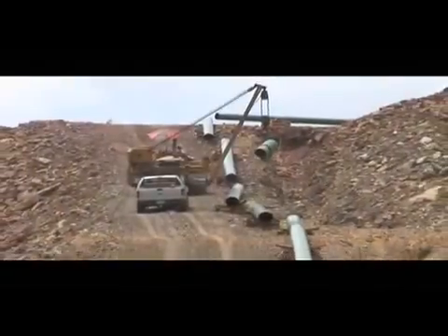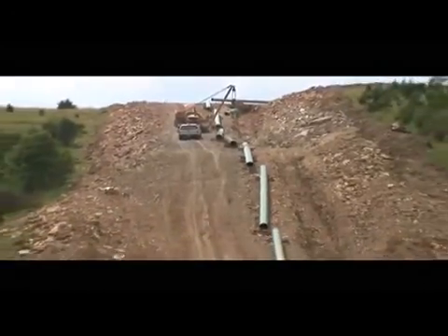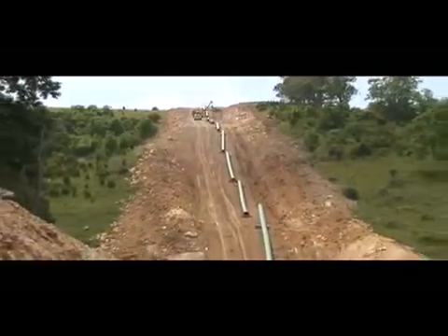The steel pipe sections, or joints, in 40 or 80 foot lengths, are trucked to the construction work area and strung out along the route in the areas where they are to be welded together.